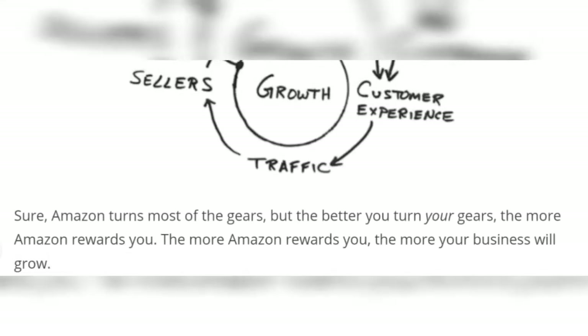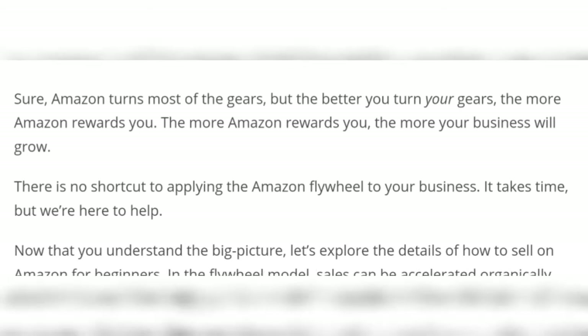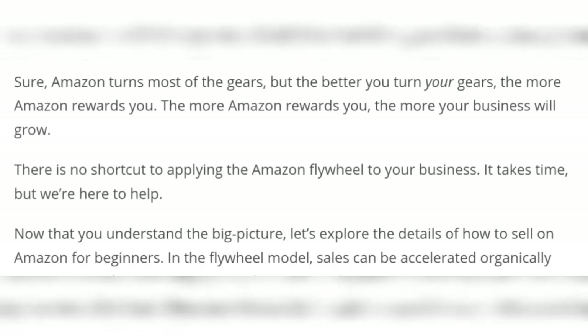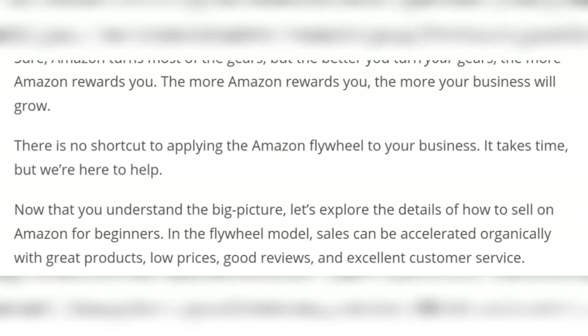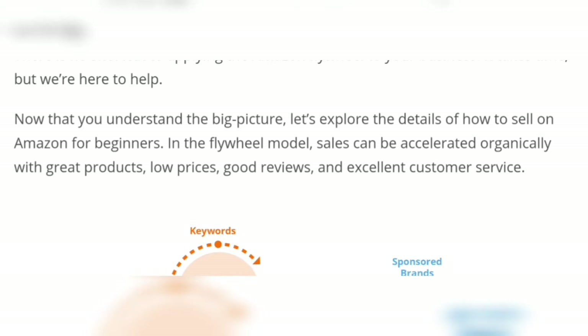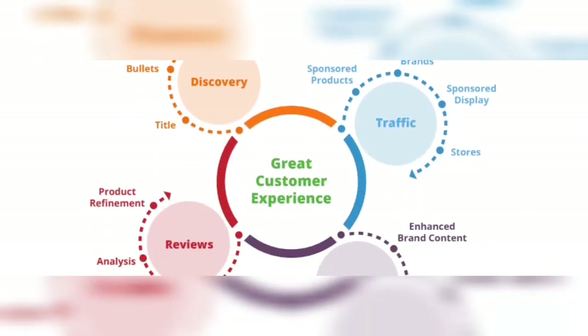Amazon turns most of the gears, but the better you turn your gears, the more Amazon rewards you. Now that you understand the big picture, let's explore the details of how to sell on Amazon for beginners.